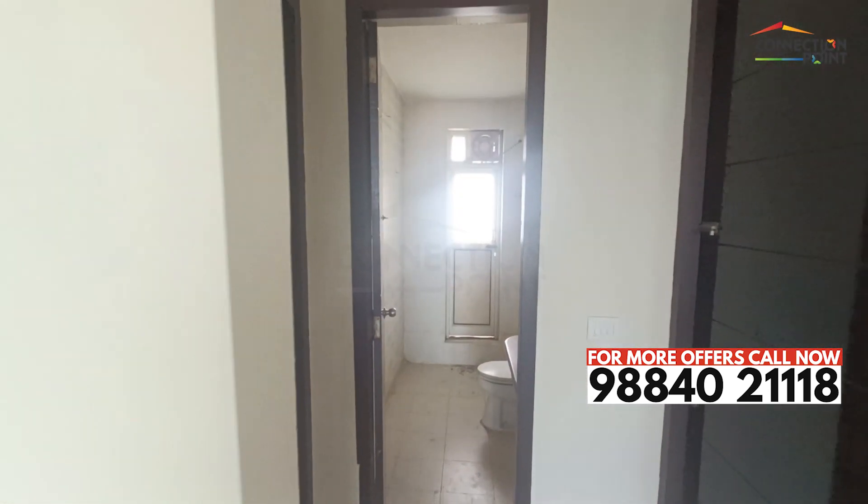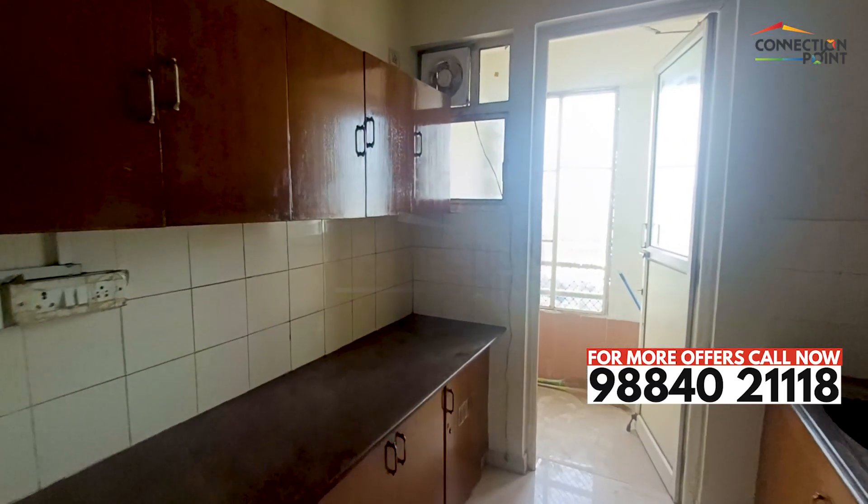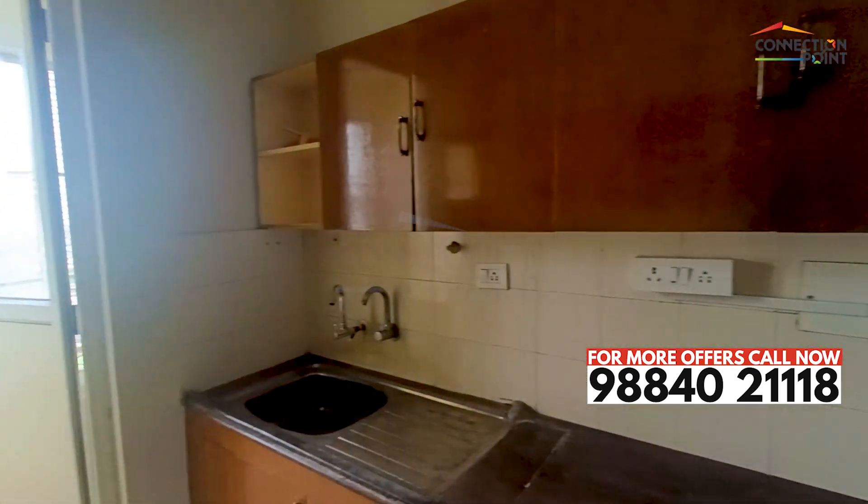Let's go to the kitchen. It's a very spacious kitchen. You can have a wardrobe and utility space, plus a bathroom nearby.